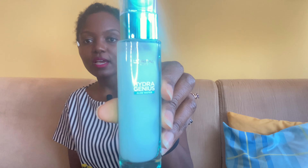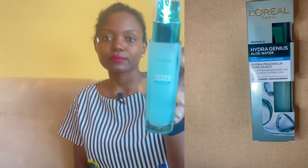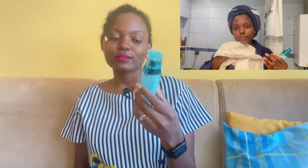So I tried the Hydra Genius Aloe Water. When I start to use this product, I first start with a toner — I clean my skin properly — then I use a mask. I have two different masks from L'Oréal Paris. Mostly I like this one: it is the Pure Clay mask with charcoal. After the mask, I use the Hydra Genius Aloe Water — it's very good.